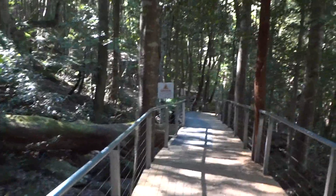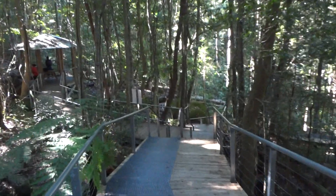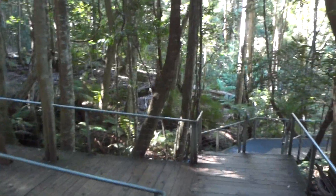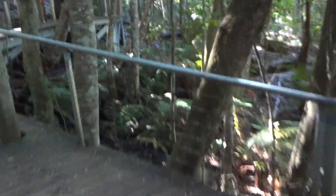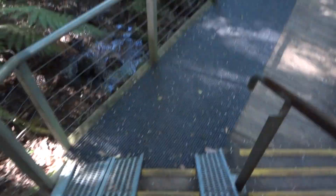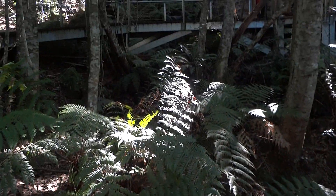I can hear some water, I'll just keep filming a bit. There's this little creek from Katoomba Falls or something. You can go down those stairs. It looks like there's wheelchair access too, which is great. It's just a little creek that comes from up there.